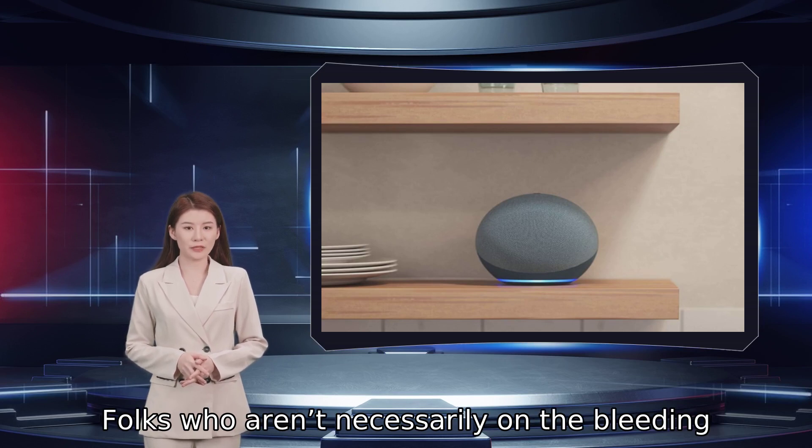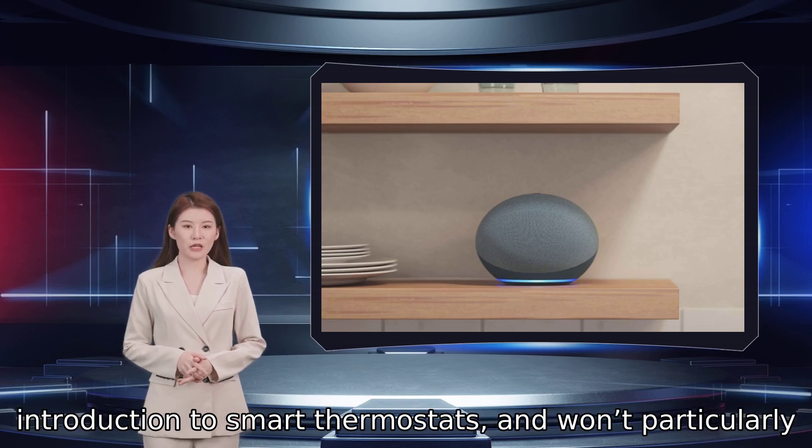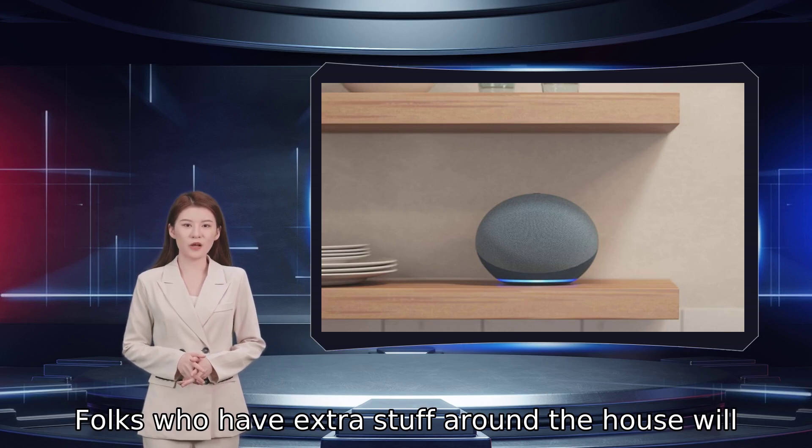Folks who aren't necessarily on the bleeding edge of smart home tech may appreciate an introduction to smart thermostats, and won't particularly care if it isn't the latest model. Folks who have extra stuff around the house will post a picture of the thing and give a rough pickup location.